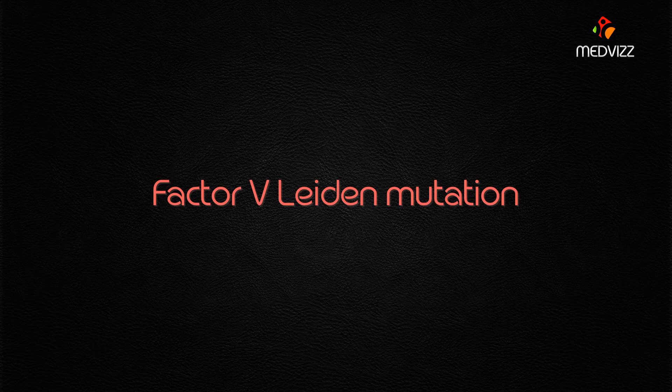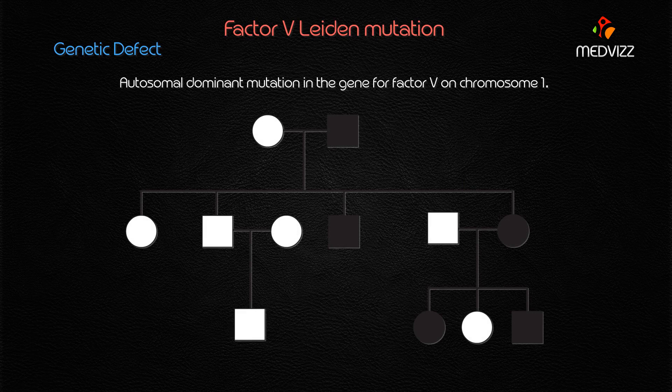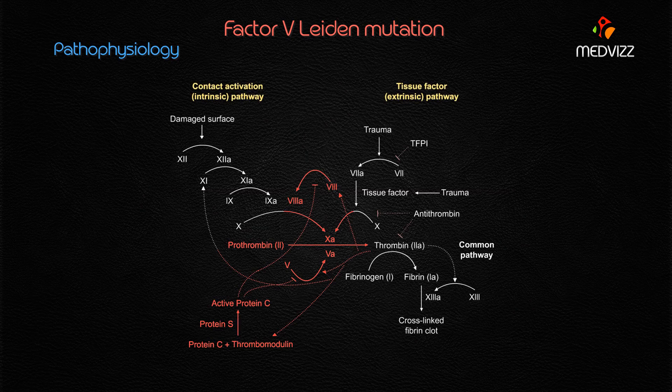The genetic defect for Factor V Leiden is caused by an autosomal dominant mutation in the gene for Factor V, located on chromosome 1. This is very important to note — an autosomal dominant mutation in the gene for Factor V on chromosome 1.